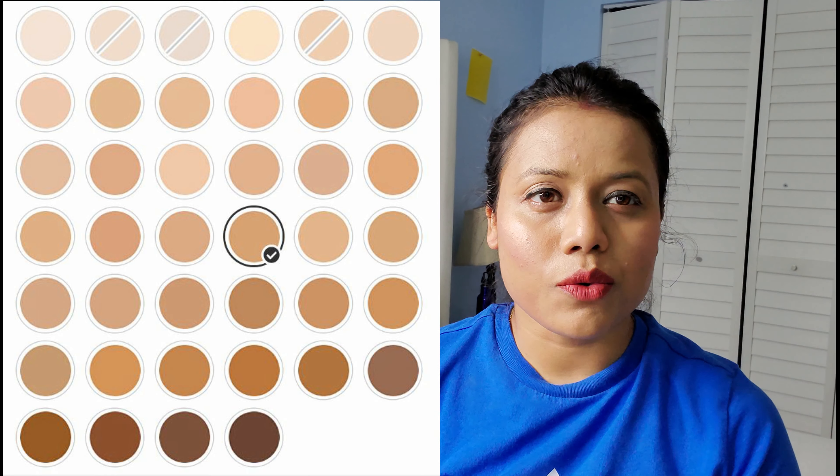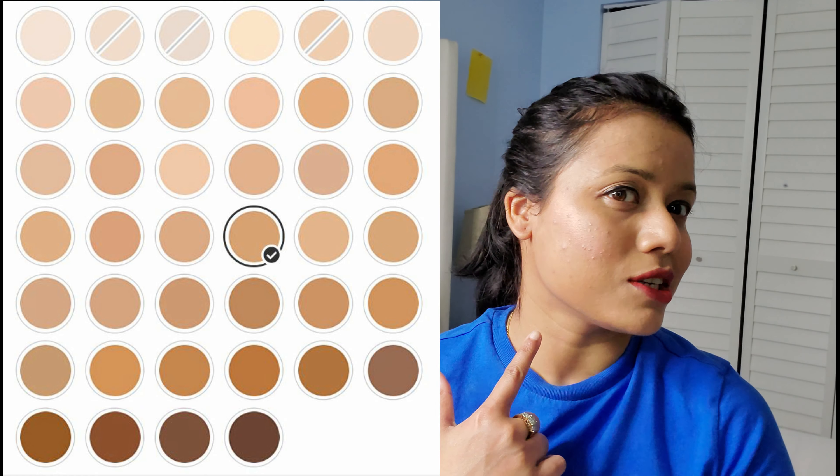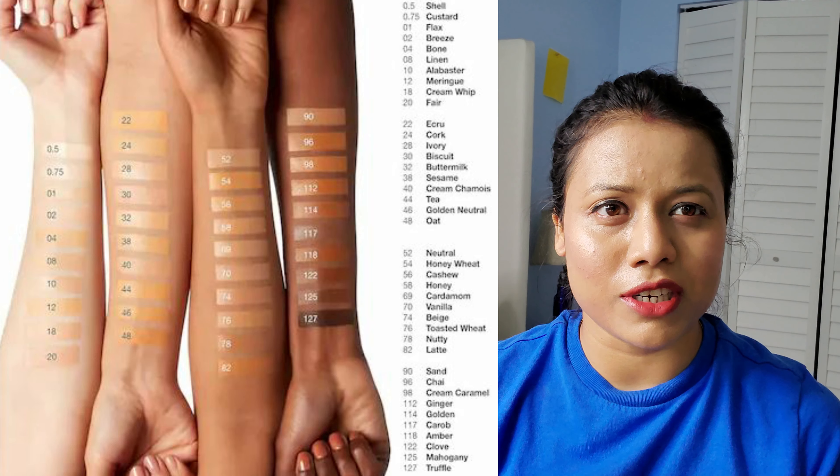One thing I really like about this foundation is that it matches exactly to my skin tone. You can see — it's very hard for me to find a foundation because of my wheatish color. So if your skin color is like mine, a little bit wheatish, you can try this one. It's a really great foundation and it will definitely match your skin tone.